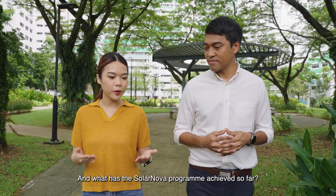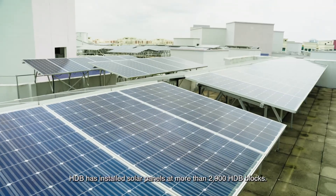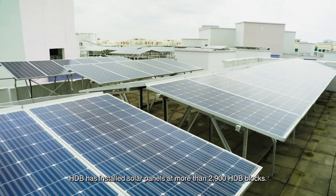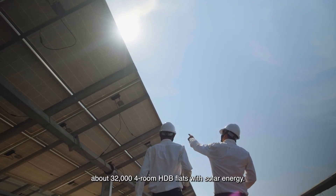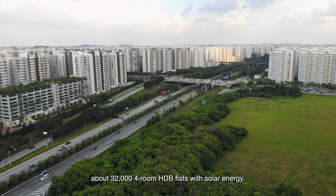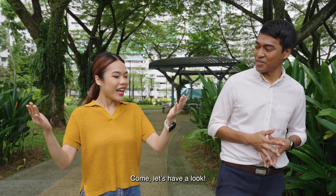And what has the SolarNova program achieved so far? To date, HDB has installed solar panels at more than 2,900 HDB blocks. This is equivalent to powering about 32,000 4-room HDB flats with solar energy. Do we have any here right now? Yes, we do. Come, let's have a look. Let's go!